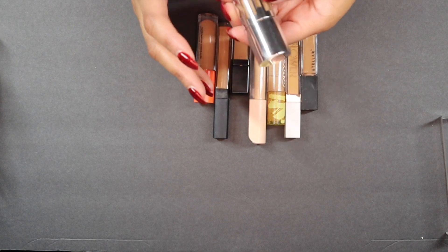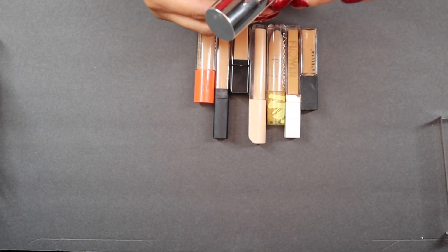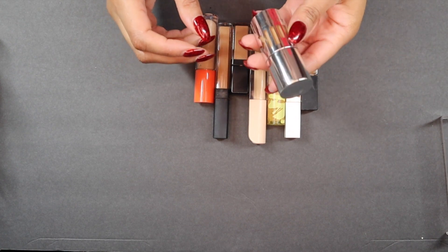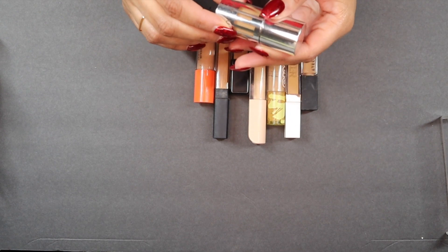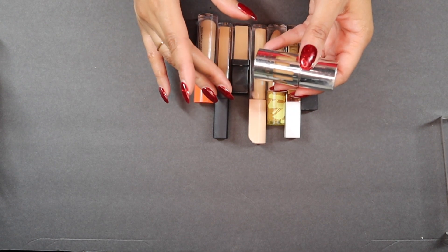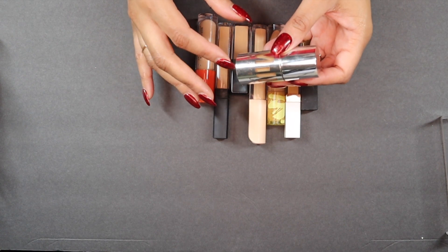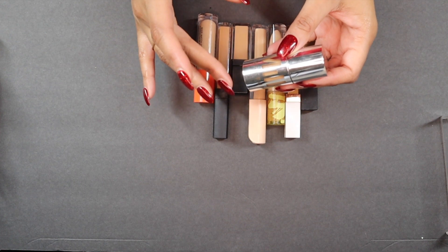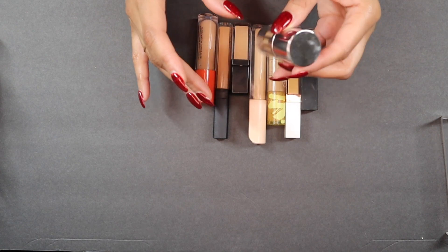Next to go is this Milk Future Fluid All Over Cream Concealer. I tried to like this, but I just don't. It makes me look decrepit — it makes me have wrinkles that I don't have. You ever have a concealer do that where it makes you look wrinkly and you're like, I don't have a wrinkle there? It makes my skin look dry and I just don't like it.